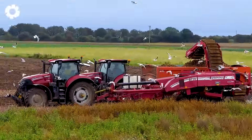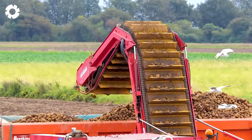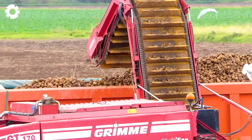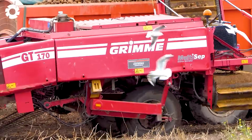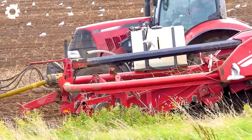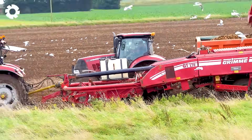The Grimm GT 170 potato harvester is operating powerfully in the field, using advanced technology to harvest potatoes quickly and efficiently. The strong wheels move across the land, while the mesh system and conveyor belt gently separate the potatoes from the soil.